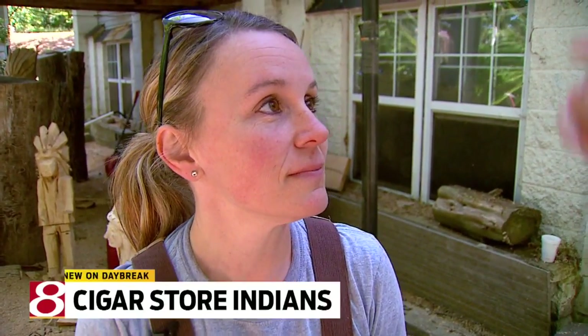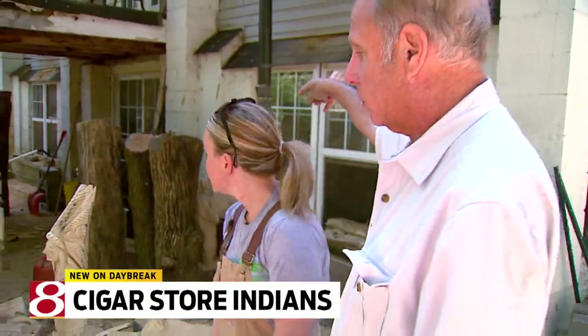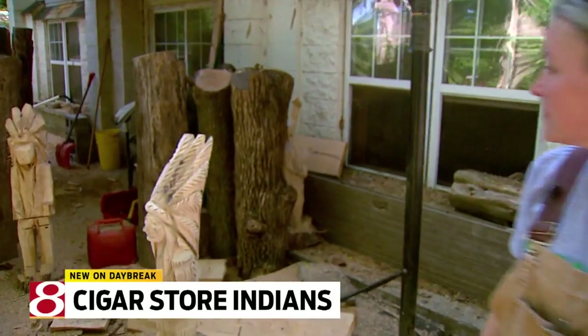Good morning, everybody. We're up in the Geist area with Julie Hollis, and for those who are just joining us, we are talking about you and your husband's incredible craft, which is making cigar store Indians — more properly termed tobacconist figures. We're going to show you him at work, but first, it starts with an Indiana tree.